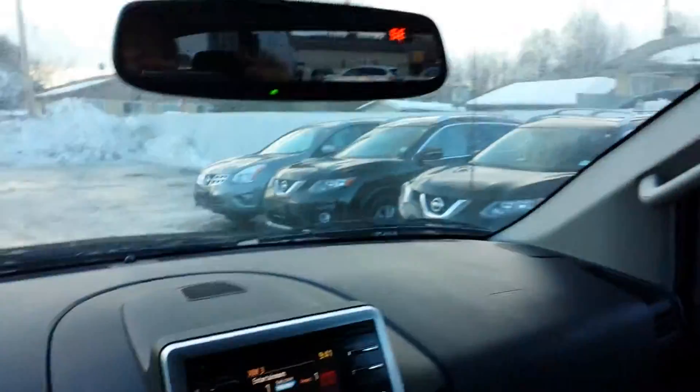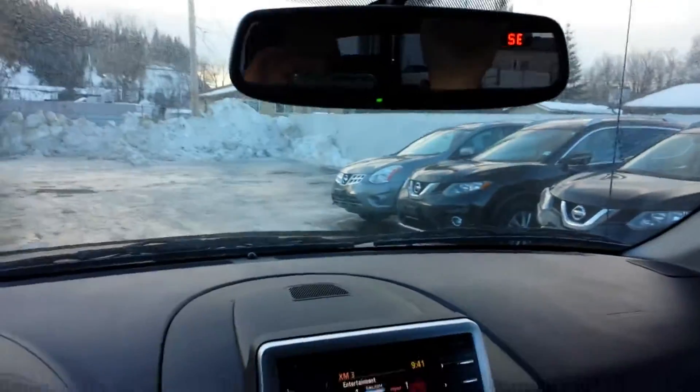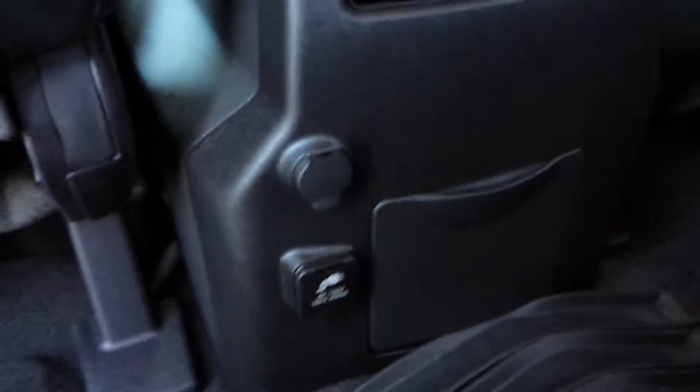It has a USB plug-in in the center console, some nice little cubby holders where you can hold your sunglasses, and there's all kinds of little cubbies on the roof. Going into the back seat, it does have a very large back seat and 120 volt power in the back.